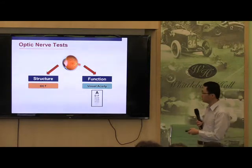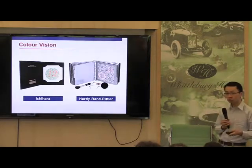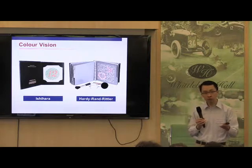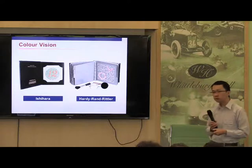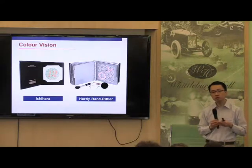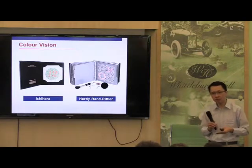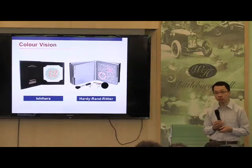We also measure color vision. There are various ways of doing this - most of the time someone opens a book in front of you and asks you to read the numbers. This can be helpful because we do know that color vision is lost quite early when the optic nerve is damaged. It is probably a bit less sensitive when it comes to clinical trials, but it is something that is done routinely.